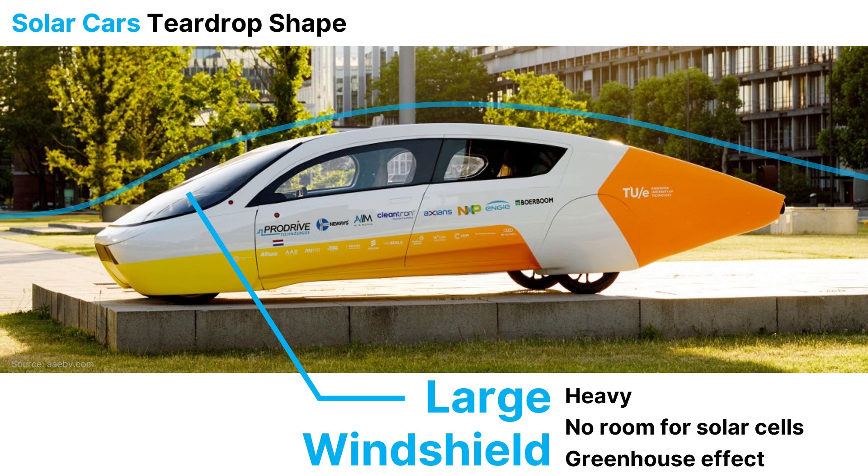Secondly, where there's glass, you can't put solar cells, so we couldn't fit five square meters in that way. The third disadvantage is that it heats up the inside of the car, and to cool down the car you need extra energy.